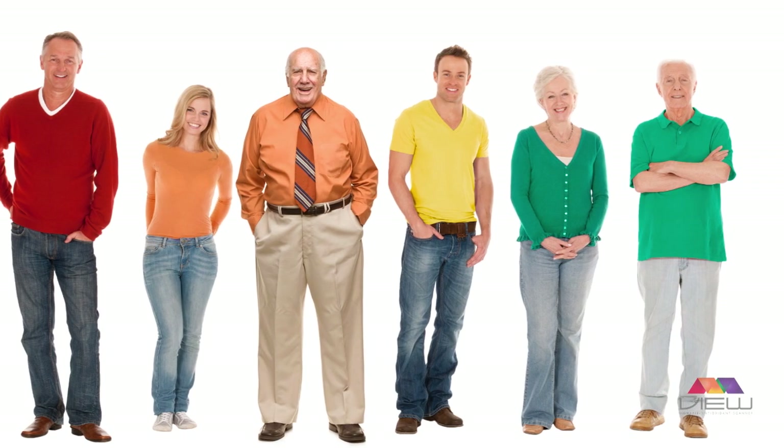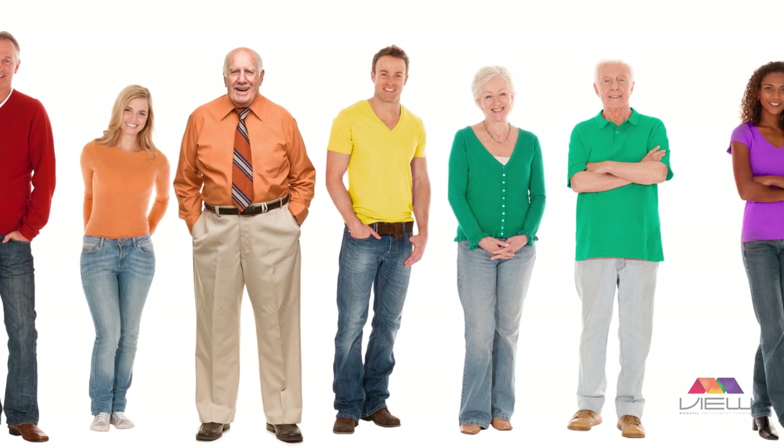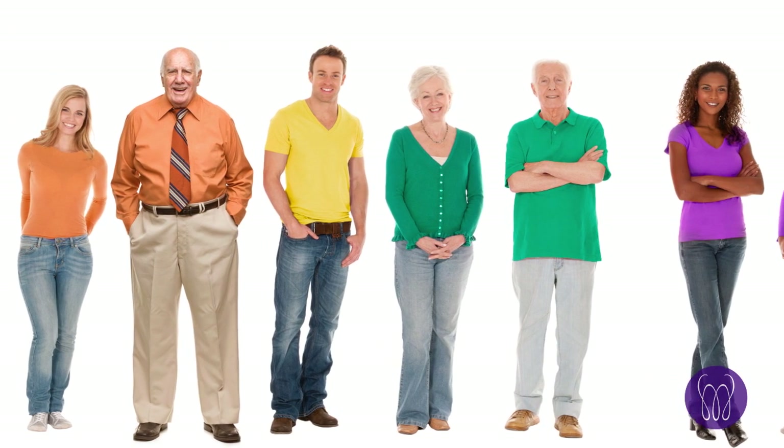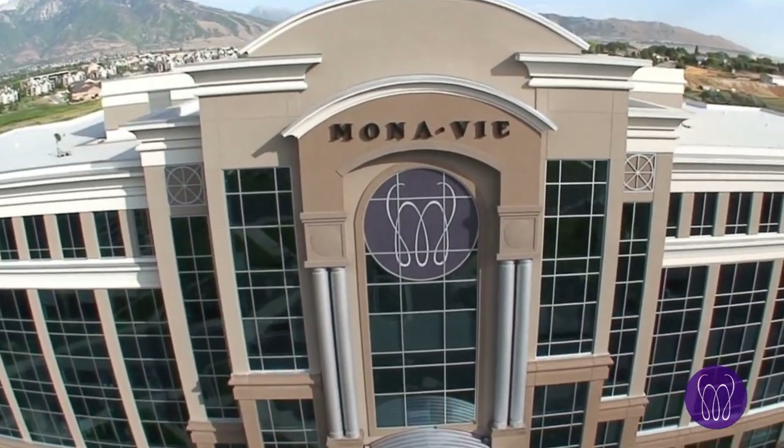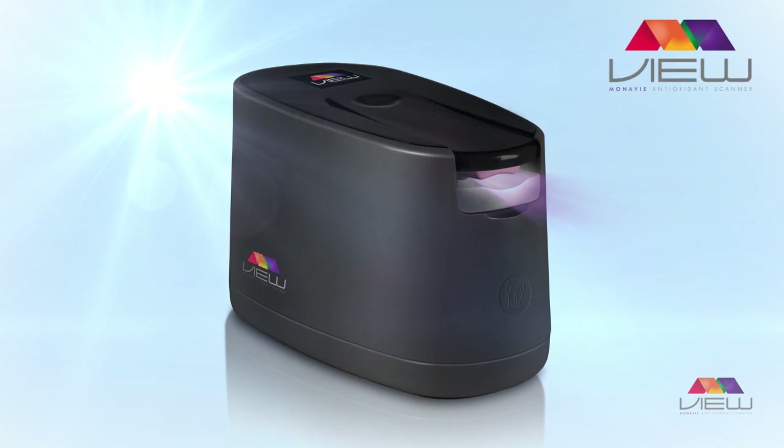The more antioxidants in your skin, the higher your score. In partnership with Dr. Gellerman, Monavi has utilized this exclusive and patented technology to create the VIEW Monavi Antioxidant Scanner.